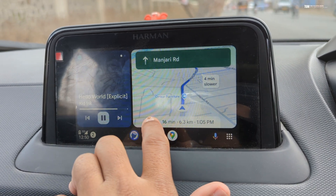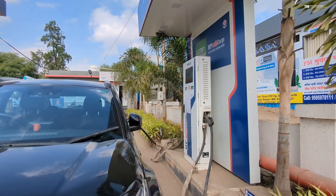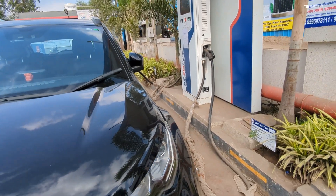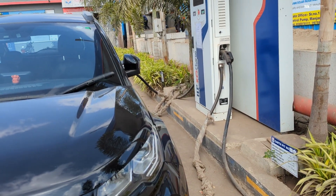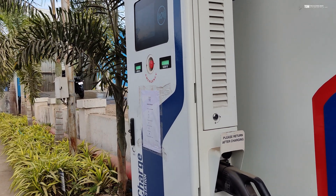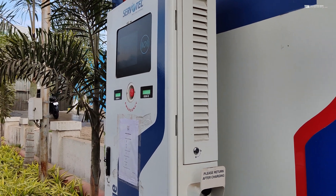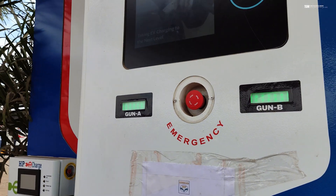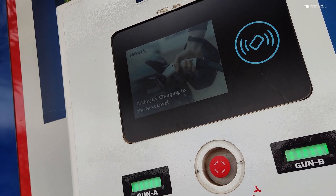In some cases, you'll end up at fast chargers set up at petrol pumps. If the petrol pump has a convenience store, it's easy to spend time there — otherwise it becomes a bit difficult to pass the time while your car is charging. It becomes even more challenging if you have your family with you, because they all need to step out while the car is getting charged, and then the question is what to do during that time.